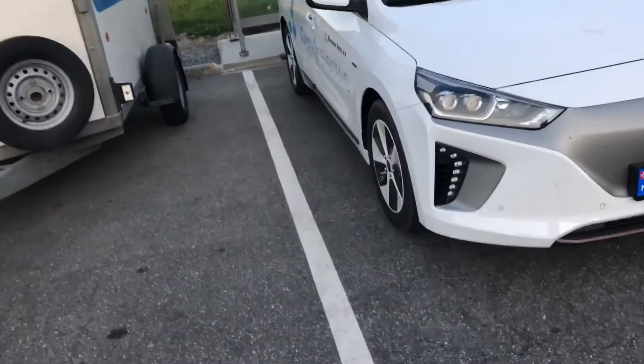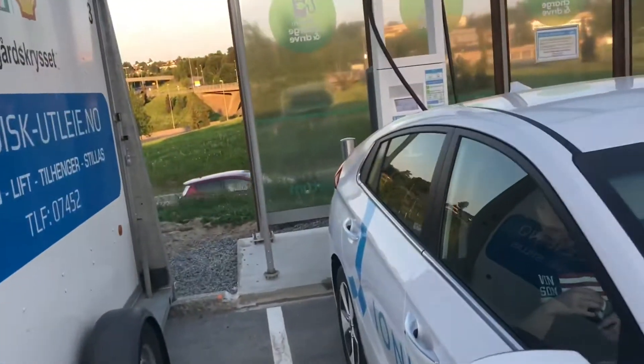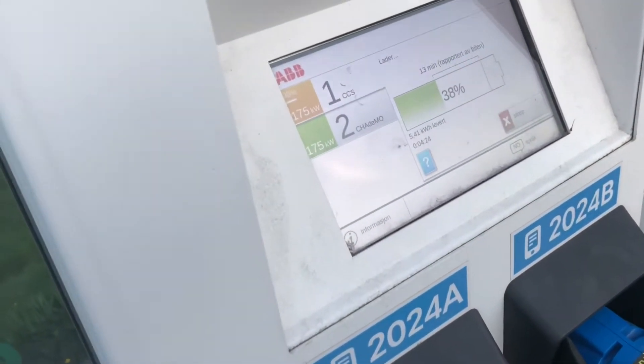Here we have the charger and the car. It's just a standard form of charging drive. The way you walk in, you select your stuff, and you choose CCS or CHAdeMO, and you have your GPS up in it.